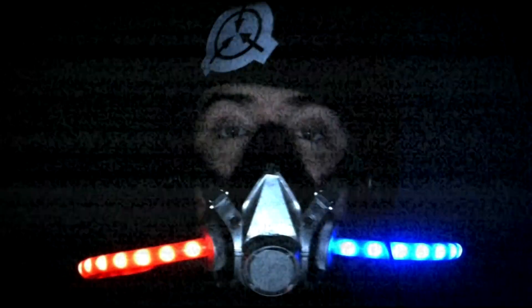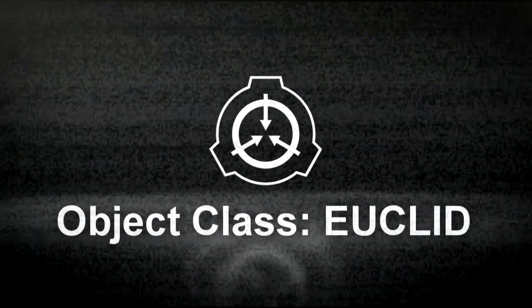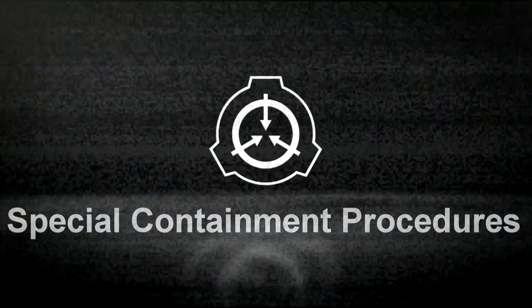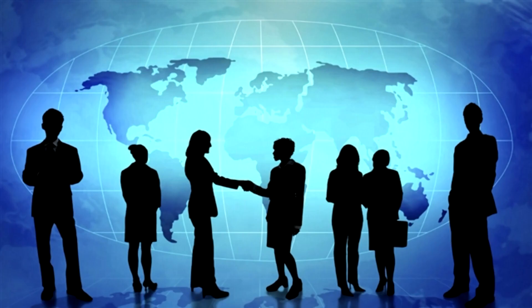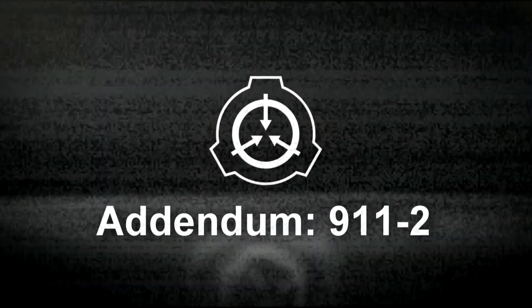But let us jump into this article file for today, shall we? Item number SCP-911. Object Class: Euclid. Special Containment Procedures: SCP-911 is to be stored in a locked high-value item containment box. It is not to be handled with bare skin unless being used in an experiment. Researchers are warned to take extreme caution when dealing with subjects created by SCP-911, due to the possibility of contamination. See Addendum 9-11-2 below.